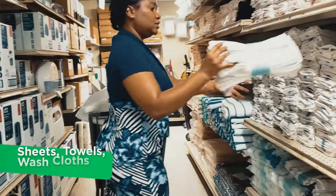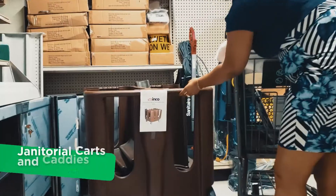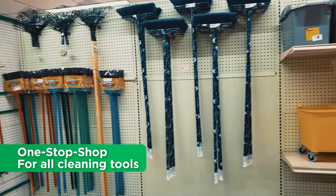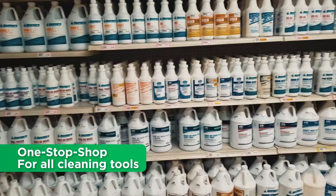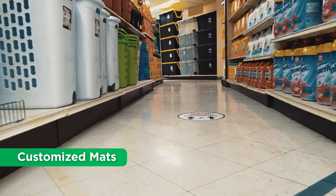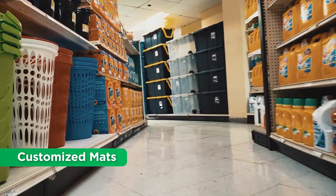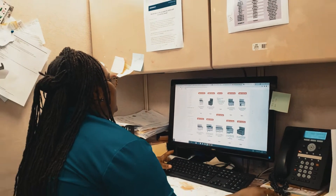For hotels, we stock a wide range of sheets, towels, washcloths, janitorial carts and caddies. We are your one-stop shop for all cleaning tools, chemicals and supplies, as well as custom designed company mats of all textures, sizes and colors. If we don't have it, we will source it.